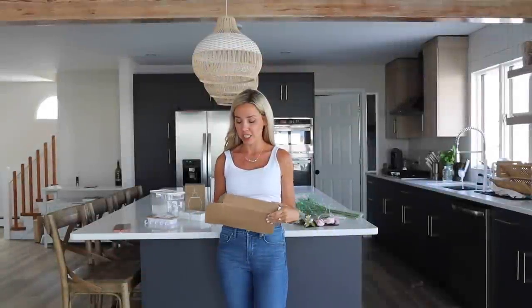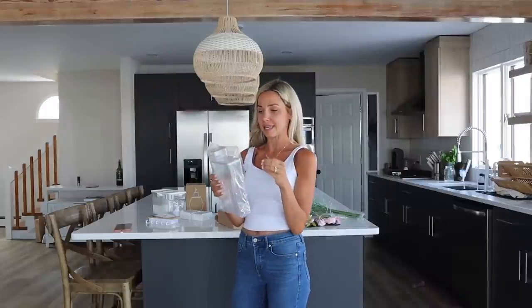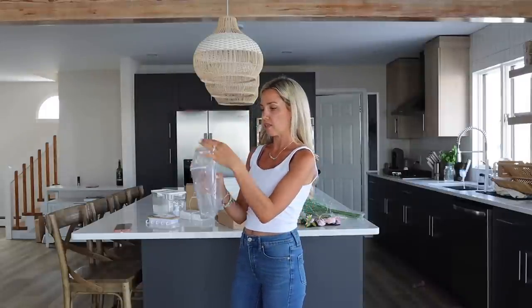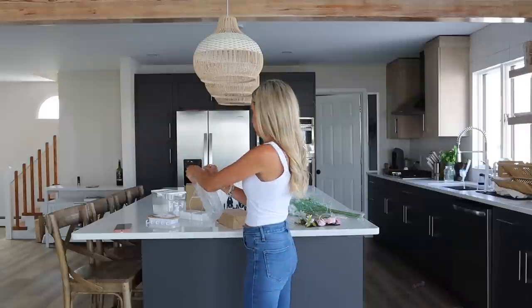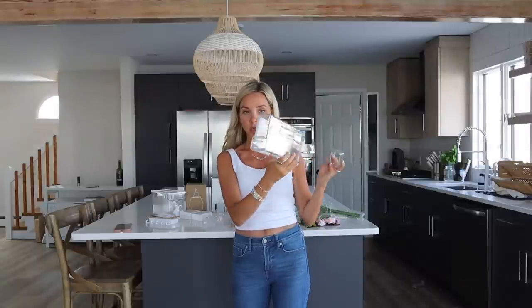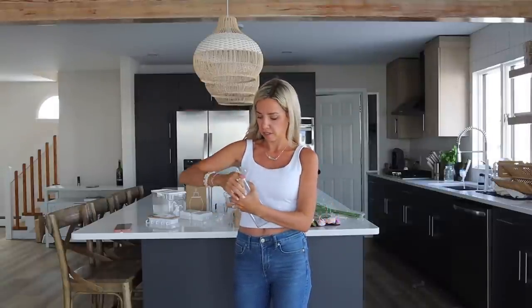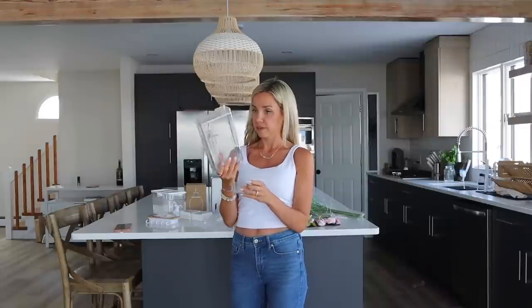Here is the laundry detergent container. I love the aesthetic of it and it's very space-saving since it's thin. It even has a cap so you can measure your laundry detergent, with measurements shown right on it, and a little pour spout. You take it off and that's how you fill your laundry detergent. Very cute and easy — and of course I would have to label it.